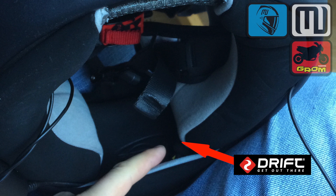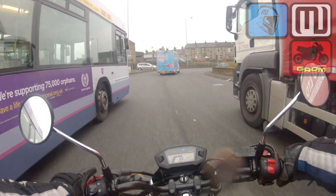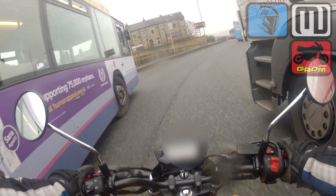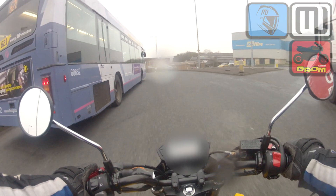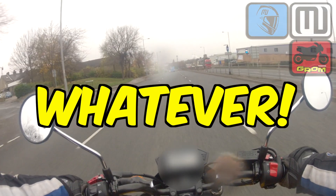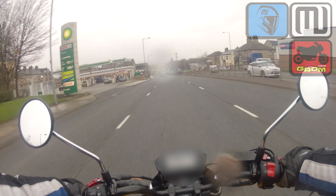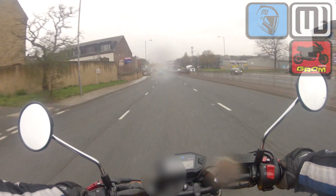Both microphones are placed in the same part of my helmet, directly in front of my mouth. The Drift one is slightly off to one side, tucked in to where the cheek is. — Whoa, nearly squashed there! On a bigger bike, I'd have been in and out of that gap easily. I could have probably floored it through that as well, but I'm running my V-rubbers on this bike at the minute and they're not particularly fantastic.